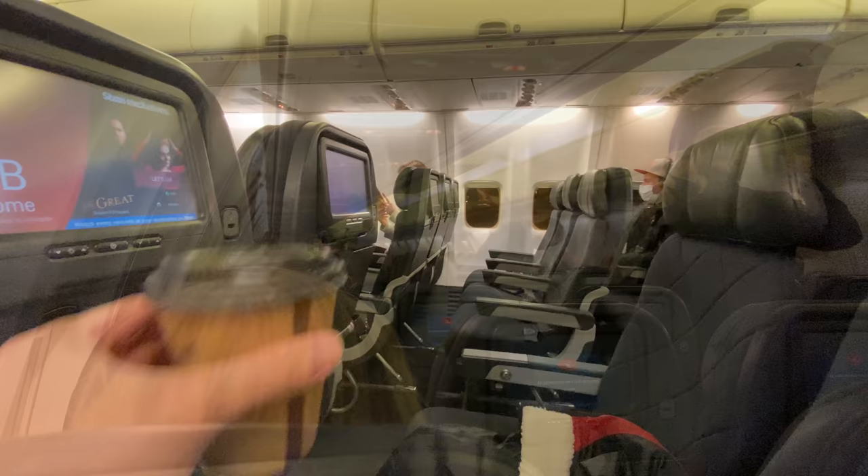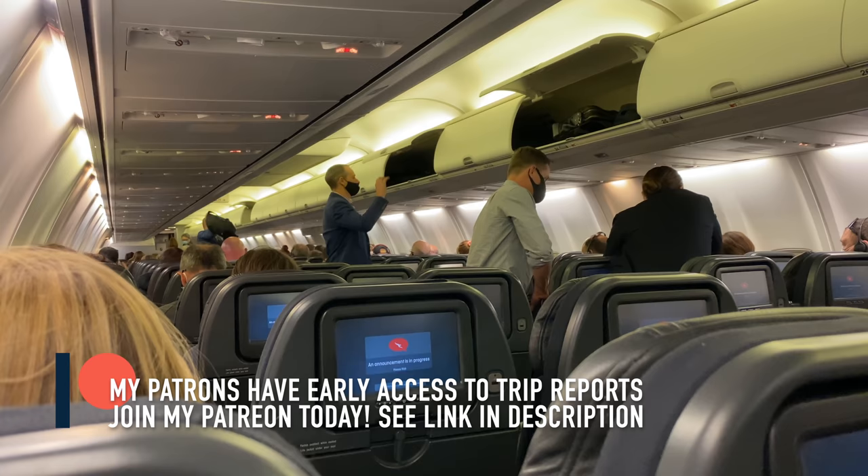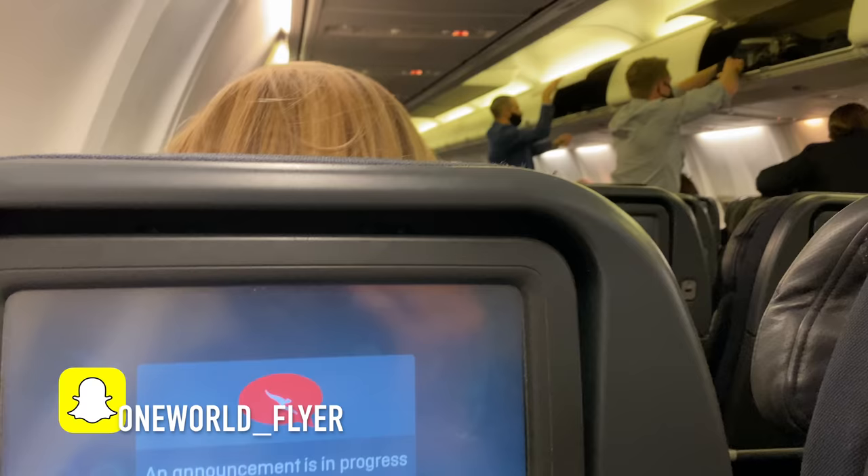Boarding has completed and the cabin crew are preparing the cabin for takeoff. The crew member — Mackenzie — welcomes Qantas, Emirates, and Qantas business frequent flyer members on board. This is Qantas flight 667 to Adelaide. It is great to have you with us.